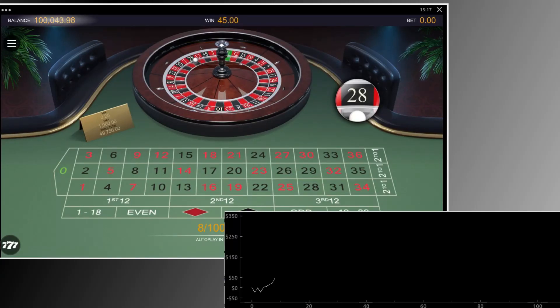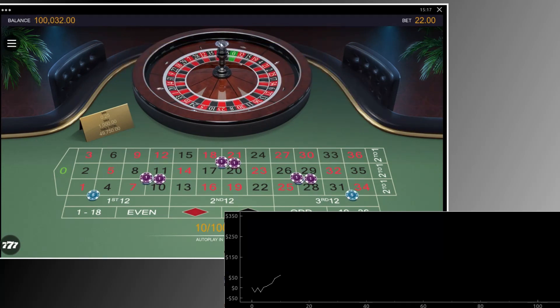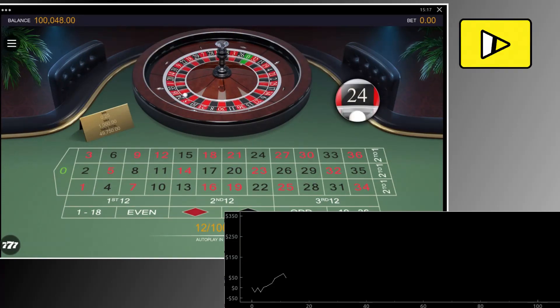As always, the chart below shows the progress of the strategy as misplayed and gives a hint at how volatile the bet is. Now let's speed things up and watch the progress. I'll be back at the end to summarize.